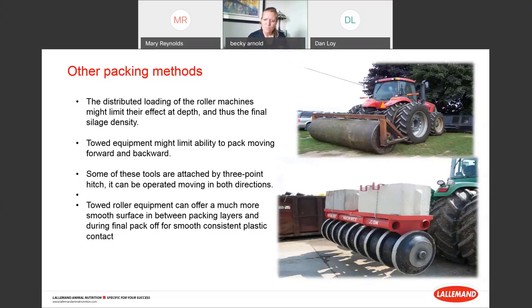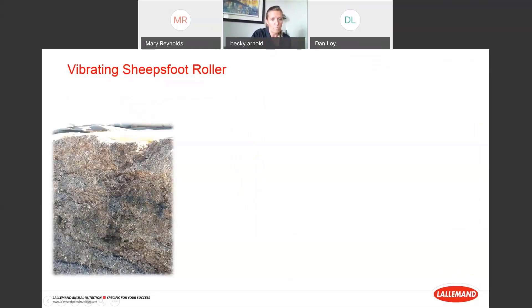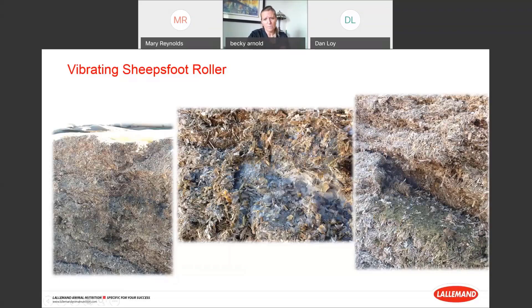One customer rented a vibrating sheep's foot roller, and conceptually I understand the idea. However, this is what we found upon opening the pile: layers of mold every 8 to 10 inches, and you could actually see the perforations — air pockets, a checkerboard pattern in the corner — where the sheep's foot basically made nice little perforated holes for naughty bugs to hang out in. We covered that with another layer of silage, perforated that layer, and so on. I was not impressed with how this ended up.